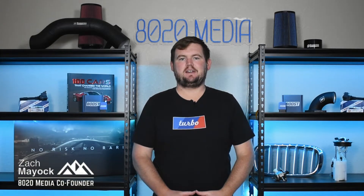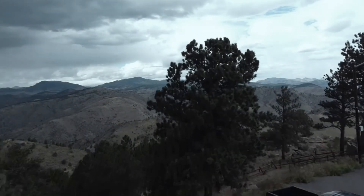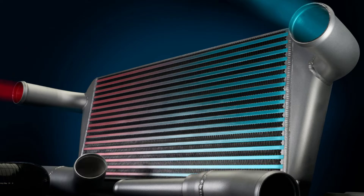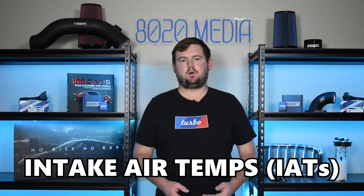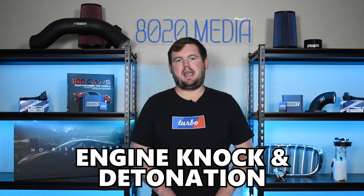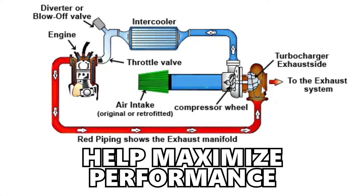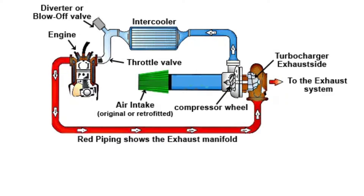Hey everyone, this is Zach with 8020 Media here today with a video on signs and symptoms of a faulty intercooler. Intercoolers are essential components on forced induction engines that help improve performance and reliability on turbocharged or supercharged engines. Without an intercooler, intake air temperatures, or IAT for short, will get extremely hot and begin sapping performance from the engine. Hotter air also makes the engine more prone to knock and detonation. The role of an intercooler is to cool the charge air, help maximize performance, deliver consistent performance, and improve reliability by reducing the chance of engine knock or other serious issues.